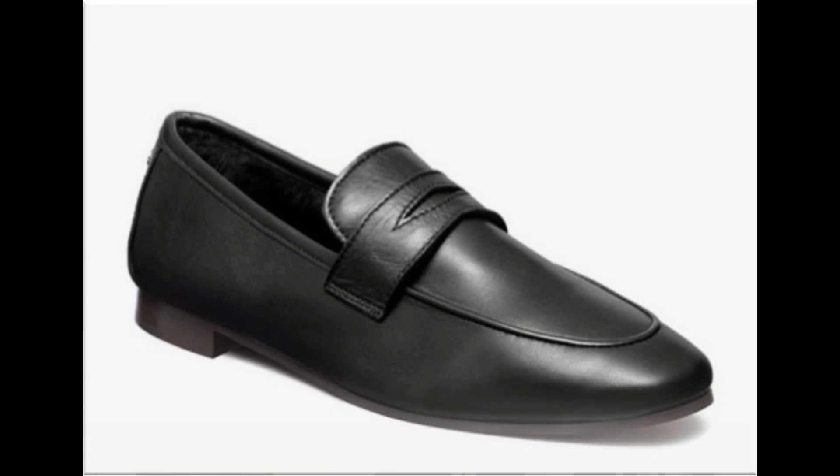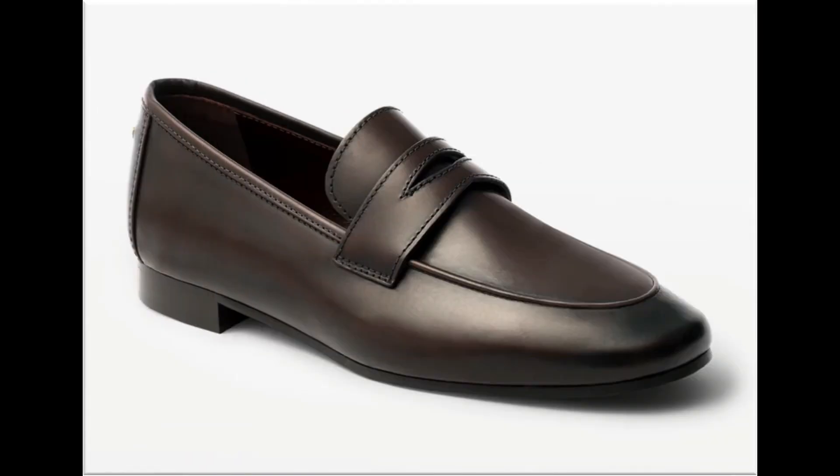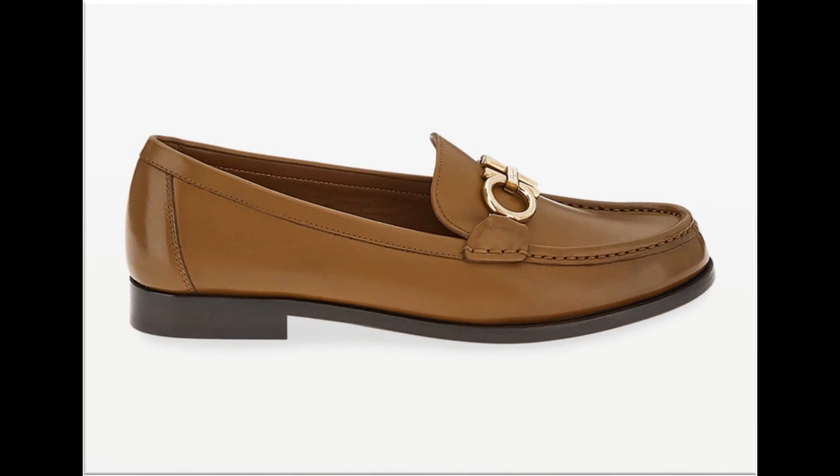Workplace footwear is also available here. Silver and golden metallic hooks are used to design adjustable strappy shoes. Slip-on shoes are best for office wear and casual wear activities.